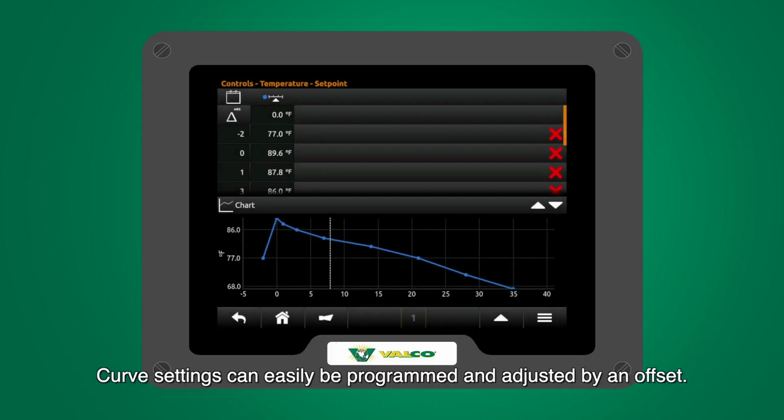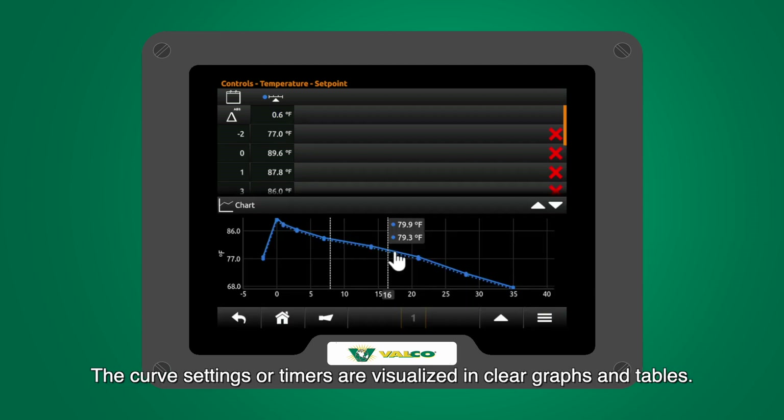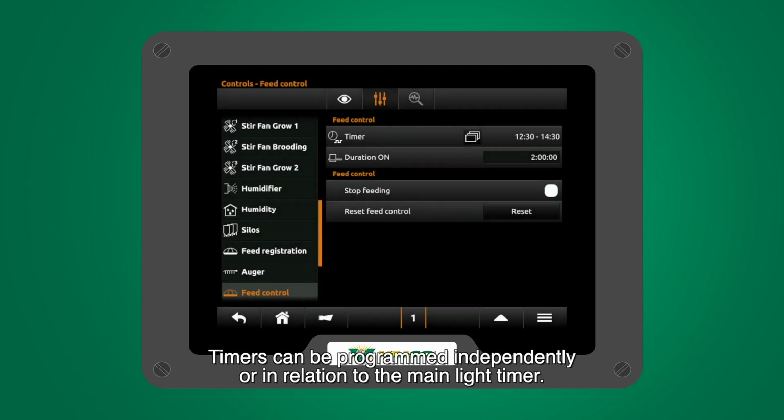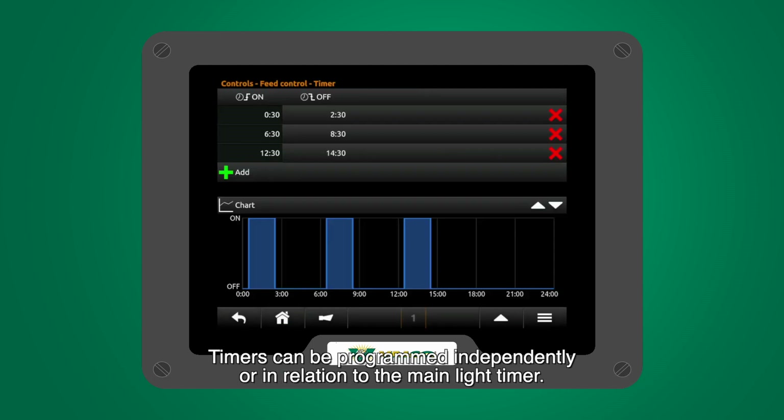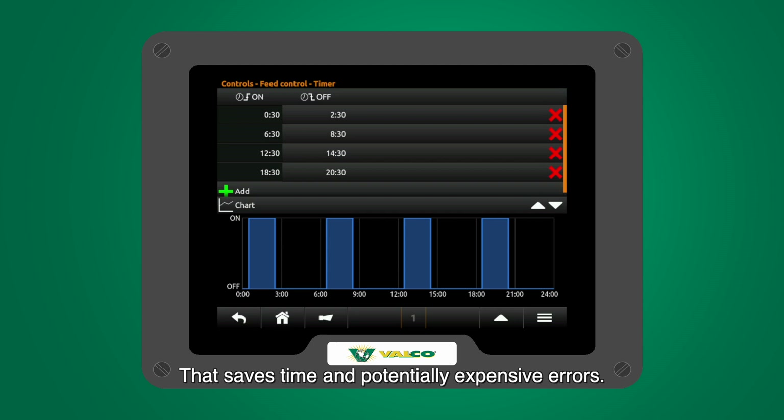Curve settings can easily be programmed and adjusted by an offset. The curve settings, or timers, are visualized in clear graphs and tables. Timers can be programmed independently or in relation to the main light timer. If the main light timer is adjusted, all timers connected to it will adjust. That saves time and potentially expensive errors.